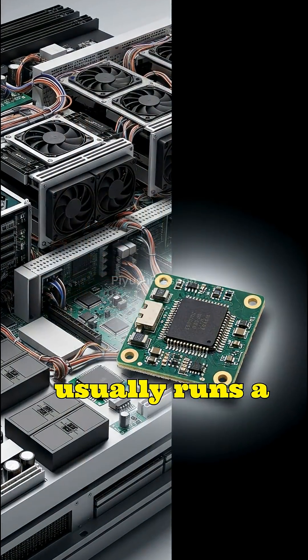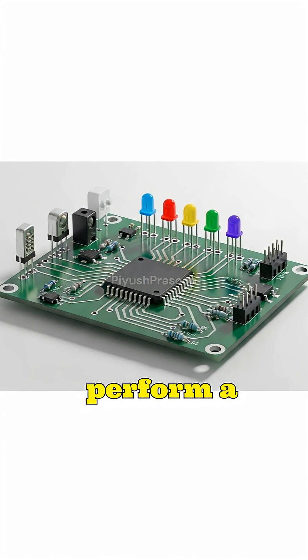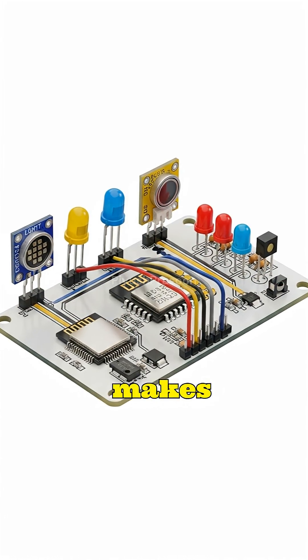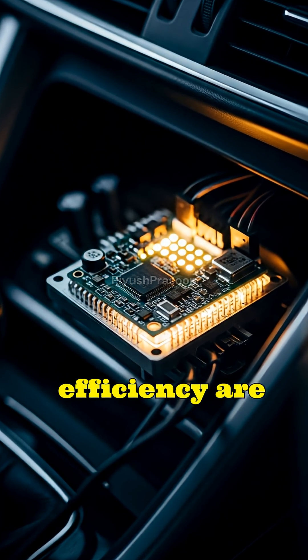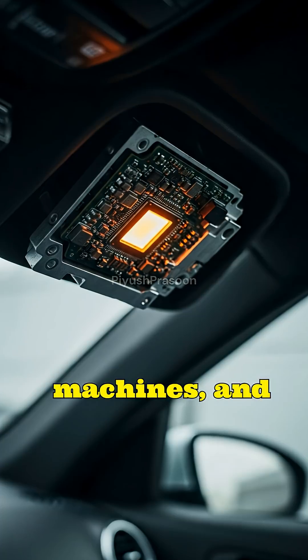A microcontroller usually runs a single dedicated program written to perform a fixed function for years without change, ensuring predictable and stable behavior. This makes microcontrollers ideal for embedded systems where reliability, timing accuracy, and efficiency are critical, such as automotive control units, industrial machines, and medical devices.